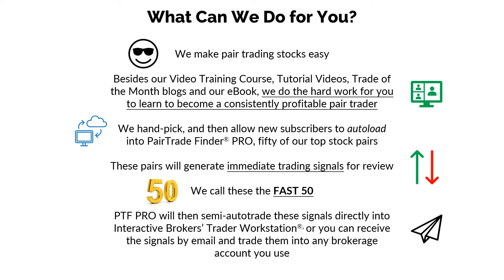So what can we do for you? Here at Pair Trade Finder, we have an award-winning pair trading software platform that was developed in 2007 and 2008. It's been in the market for 14 years. We make pair trading stocks easy. Besides our platform, we also provide a video training course, tutorial videos, trade of the month blogs, and our e-book to all our subscribers. But most importantly, we also do the hard work for you to learn to become a consistently profitable pair trader. When you subscribe, we handpick and then allow new subscribers to auto-load straight into Pair Trade Finder Pro 50 of our top stock pairs.